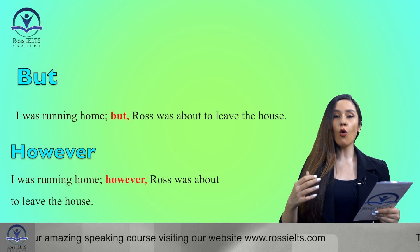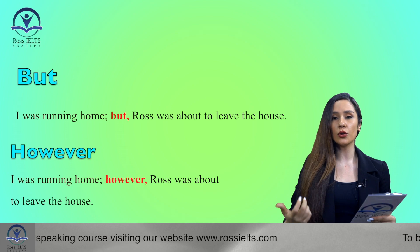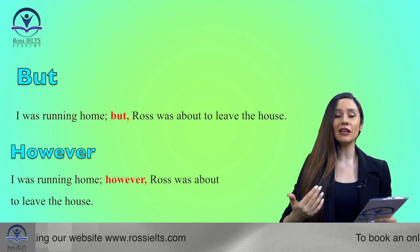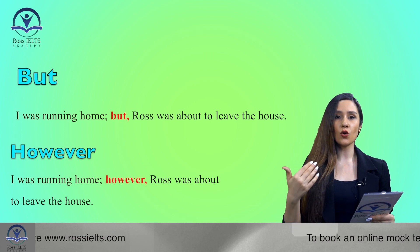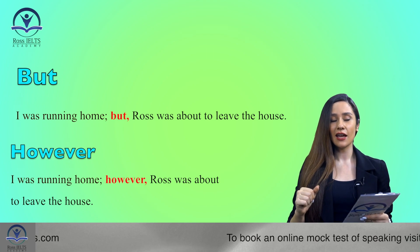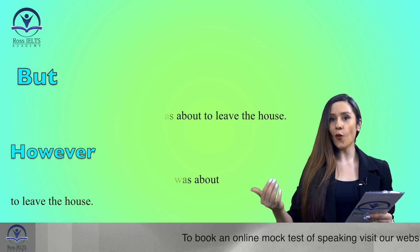However, you don't need to overuse one connective all the time. You shouldn't use 'but' several times, and you shouldn't use 'however' or the other alternatives over and over again either. Try to use a range of these connectives in your sentences, whether speaking or writing.